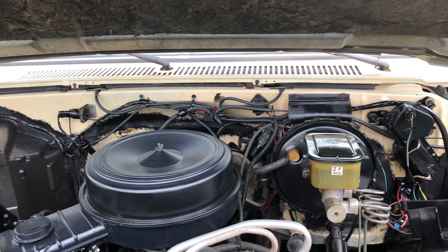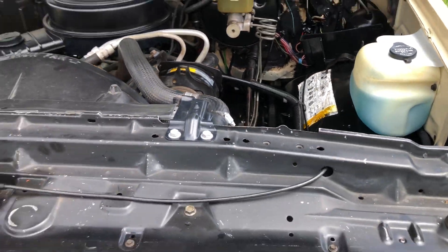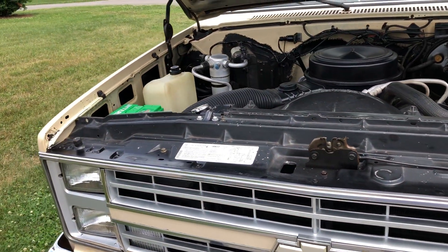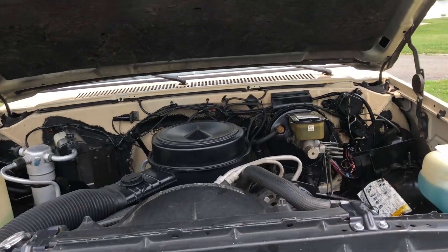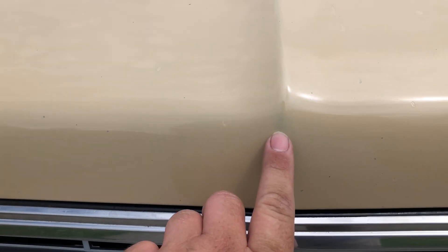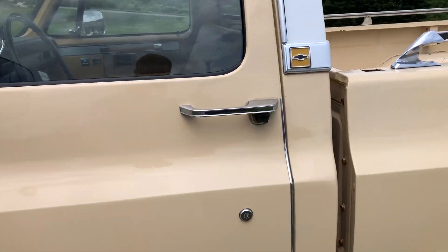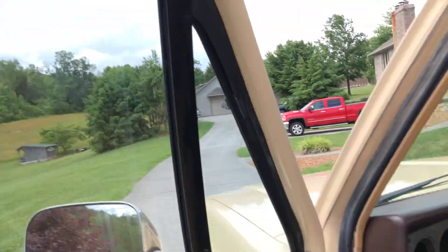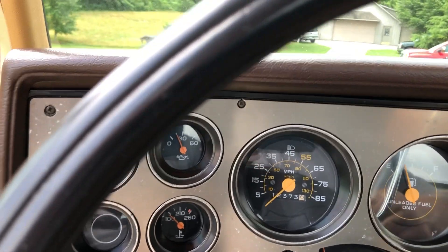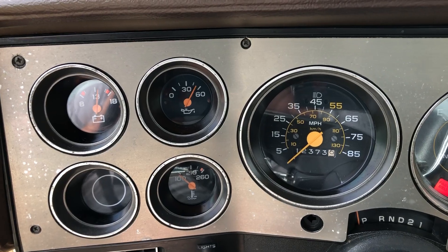Look how nice the firewall is on this truck. The truck's showing 12,000 miles - I believe that's probably 112,000 miles. There are a few places where you'll see the paint's a little bit thin, but for the original paint, this is a really nice truck. Starting it up - all the gauges work as they should.